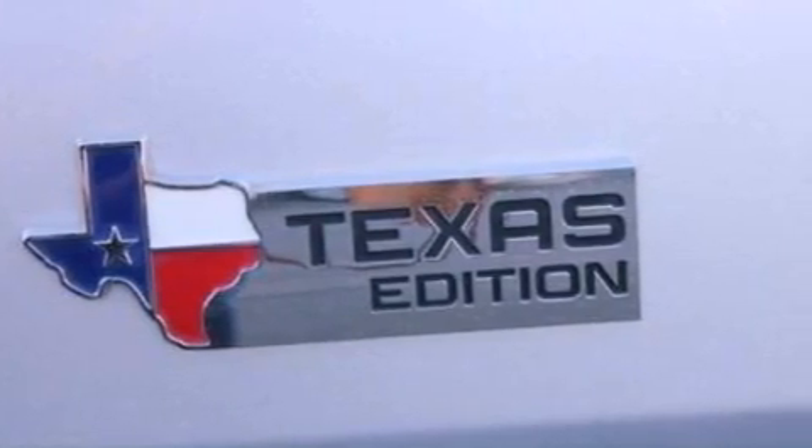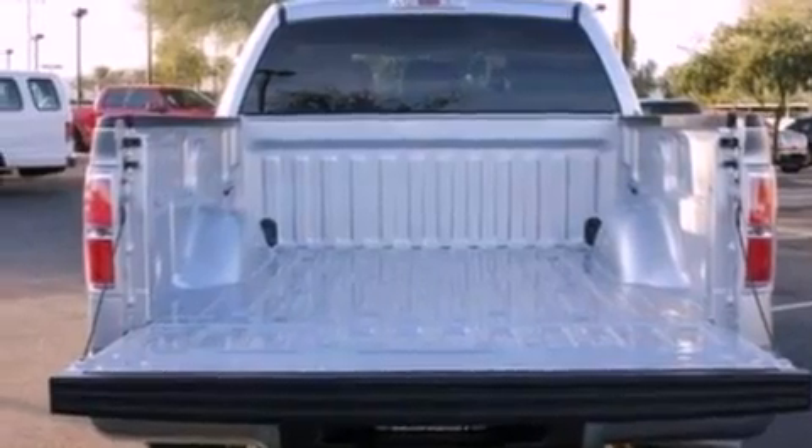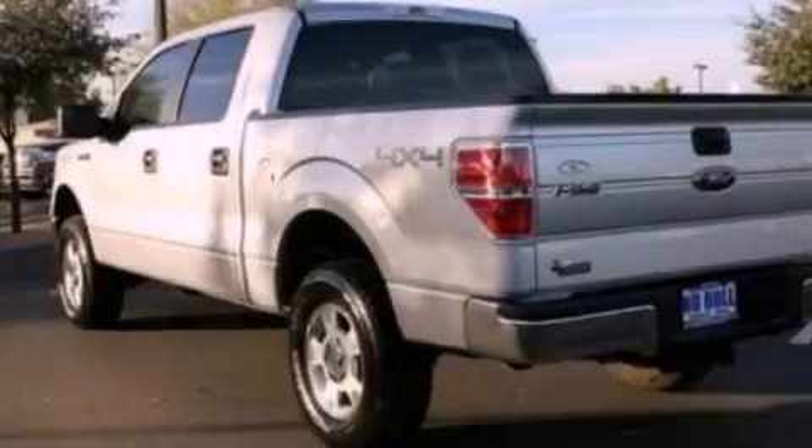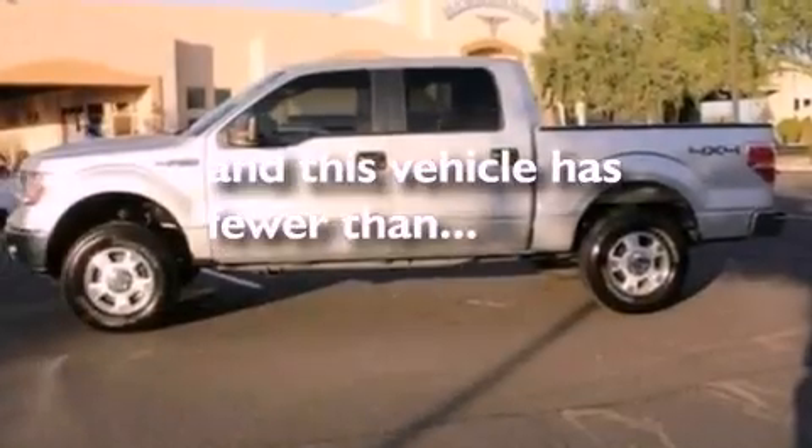An engine immobilizer theft deterrent system, a passenger side vanity mirror, 12-volt power outlets, an anti-lock braking system, full-power accessories, and this vehicle has fewer than 16,000 miles on the odometer.